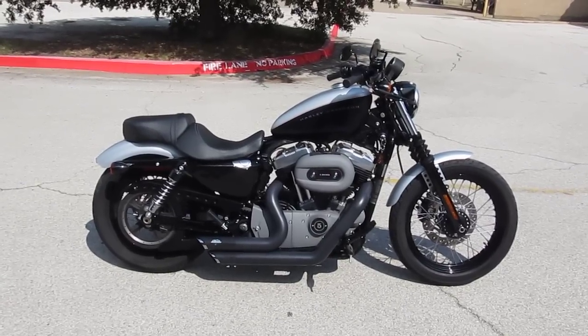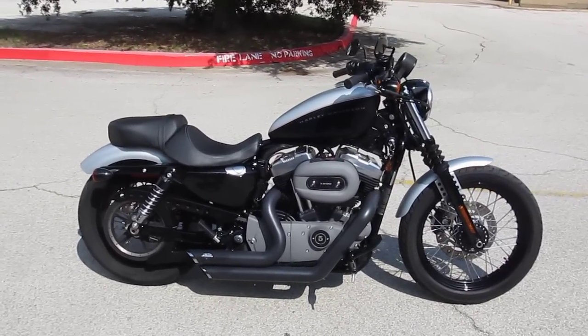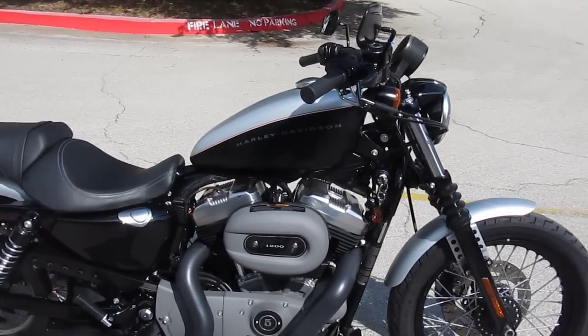Hello folks, Geno here with American Motorcycle Trading Company in Arlington, Texas. Today I want to show you this cool little 2009 Harley Davidson 1200 Nightster.